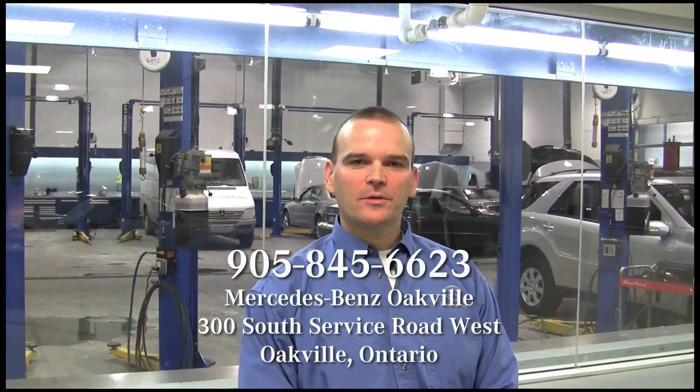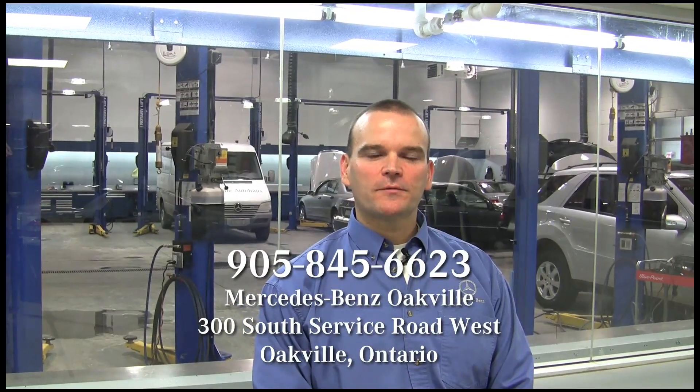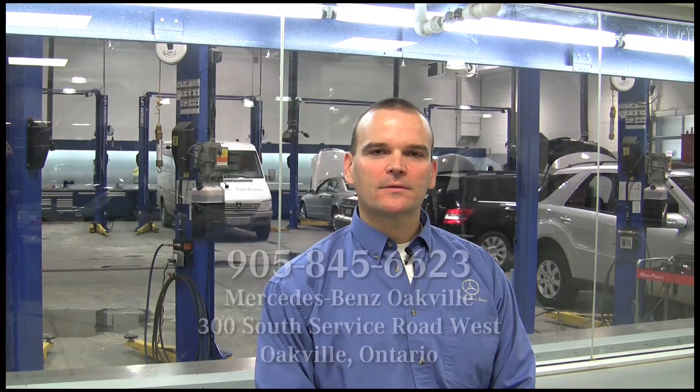My name is Frank Kezor, I'm the shop foreman at MB Ocfiel Autohaus, and I personally invite you to bring your car in for service with us at MB Ocfiel Autohaus.